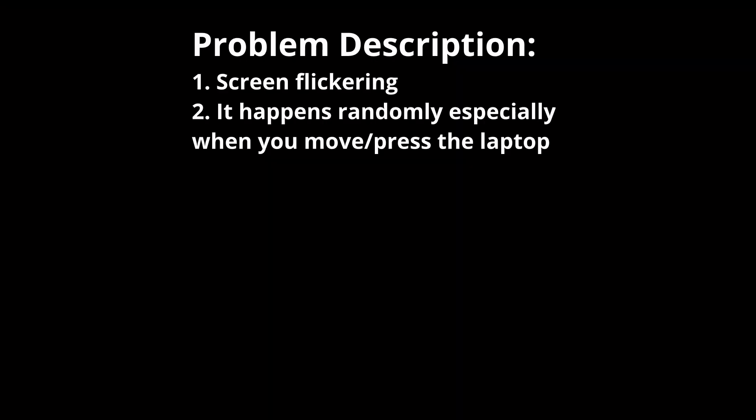If your X1 Extreme has the same issue as mine, this video might be helpful to you. As you can see here, the screen flickers in an irregular pattern. The laptop works just fine for most of the time of day, and then the flickering issue happens at a random time, especially when I move or press the laptop.